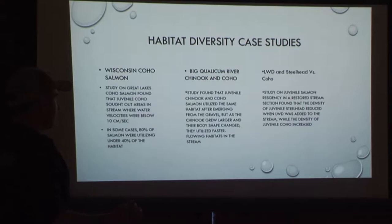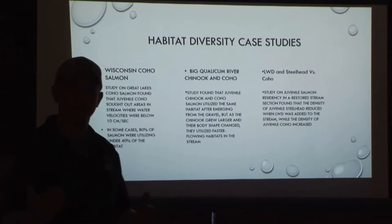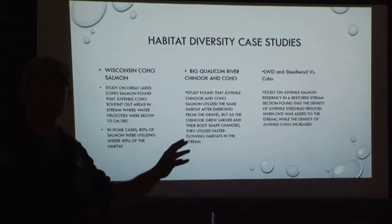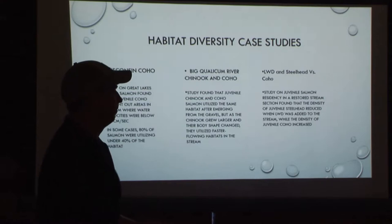Another study on the Big Qualicum River in British Columbia found that juvenile chinook and coho utilized the exact same habitat after they emerged from the gravel. But as the chinook got bigger, they required faster current with more oxygen, whereas coho moved into the slower areas. So they might occupy the same stream at the beginning, but then you need that habitat variation if you want a multi-species stream.